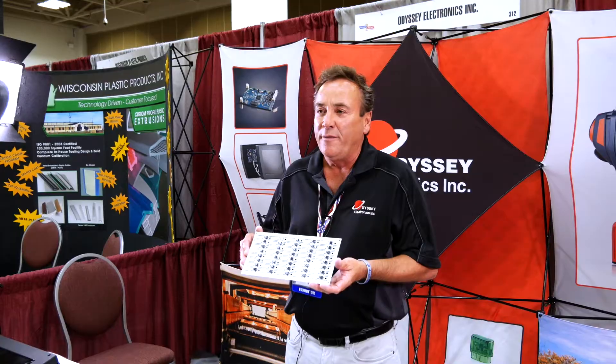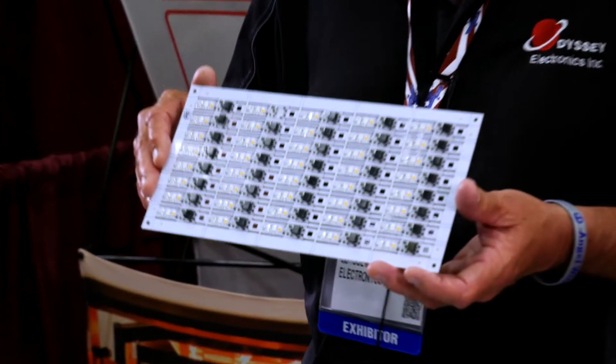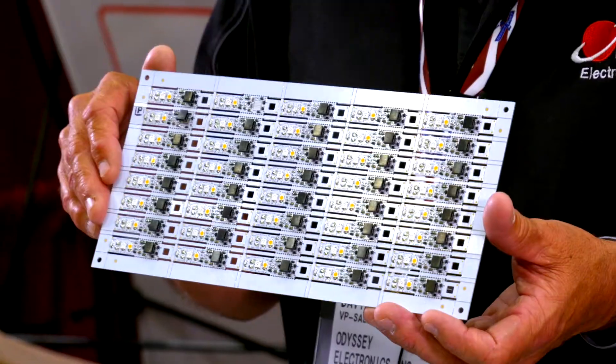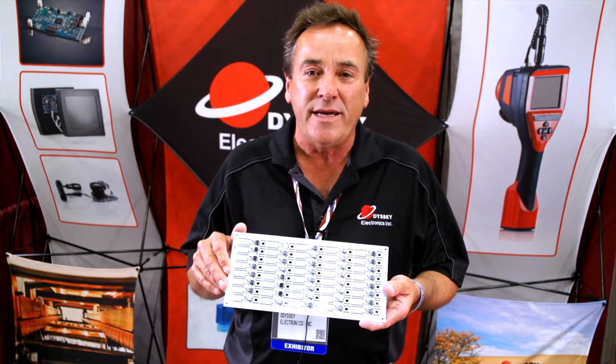This is a customer in Michigan that strongly believes in manufacturing in the United States. He will not let us source the bare board out of the U.S., and it does cost him a little bit more money, but he's a made-in-the-USA guy. These end up being gooseneck light stands for musicians.